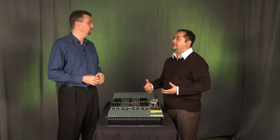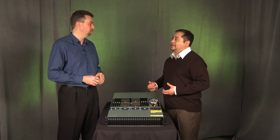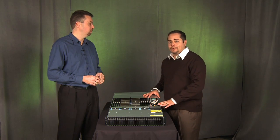Increase the memory, increase the I/O — and, oh by the way, can you keep it in the same package? And really that's what we've done here today, and this is why we're excited about this product.